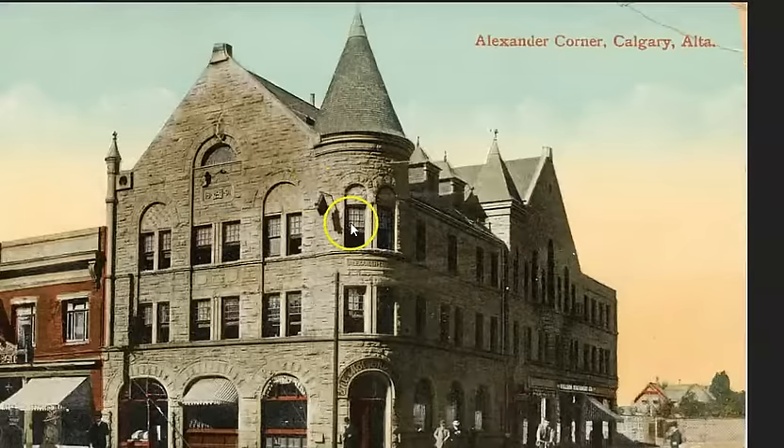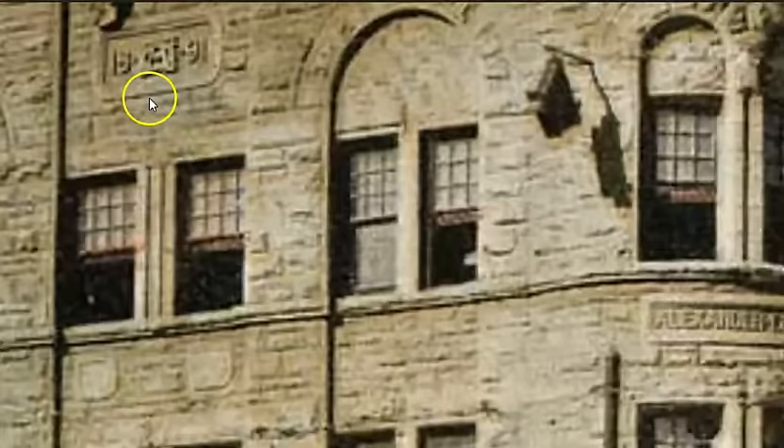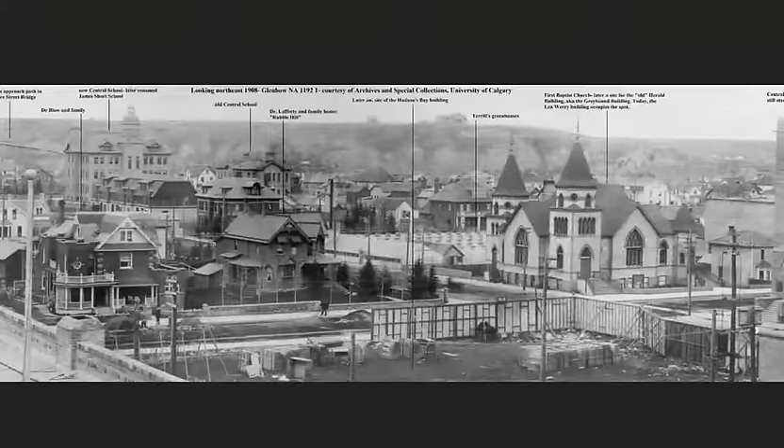We're calling this Alexander Corner — a similar look to what we saw in another photo. We have that textured brick. It says 1891, I'm not sure. And there's something up here — possibly a Masonic symbol — hard to tell.